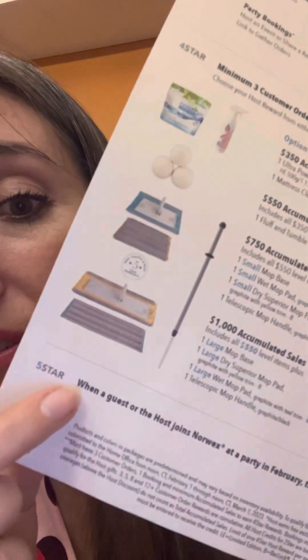Star number five is another $25 bonus. When somebody from your party decides to join Norwex — and that person can be you — you get another $25. So be thinking of inviting friends who might think Norwex is a pretty great side gig. That's $145 for a $1,000 party when one of your friends or yourself decides to join the team, plus all of those products we talked about.